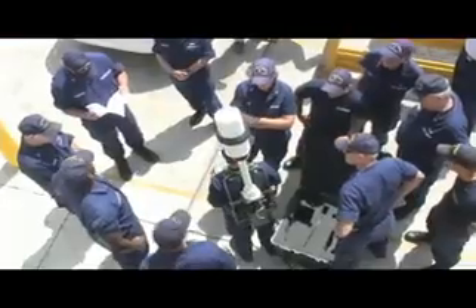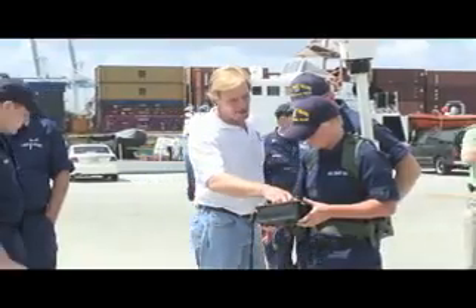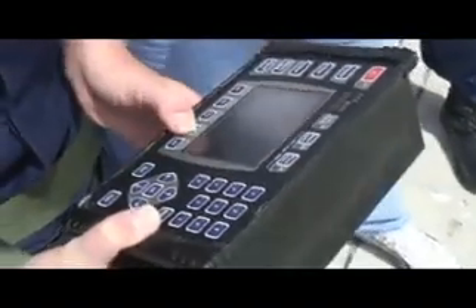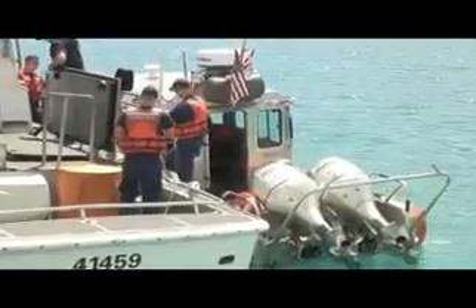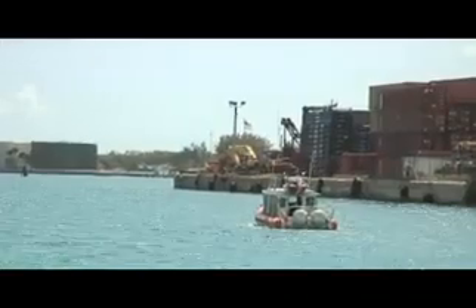Today we're just going over a new piece of equipment which is the DF backpack. It's basically a portable way of finding a signal which is emitted either from a VHF radio or an EPIRB. The huge benefit is to cut down on the time we spend searching for a vessel equipped with the 406 EPIRB. It cuts down a lot of time searching with our small boats and basically lets us find the person in distress a lot quicker.